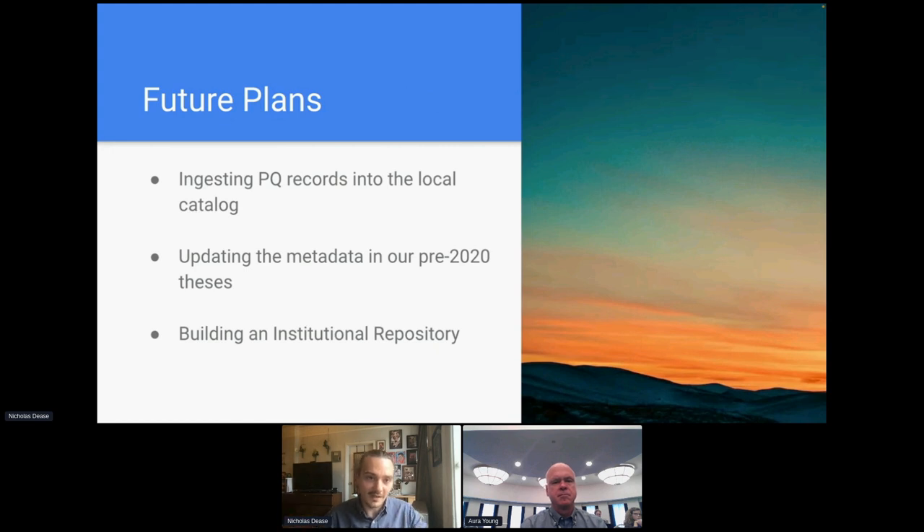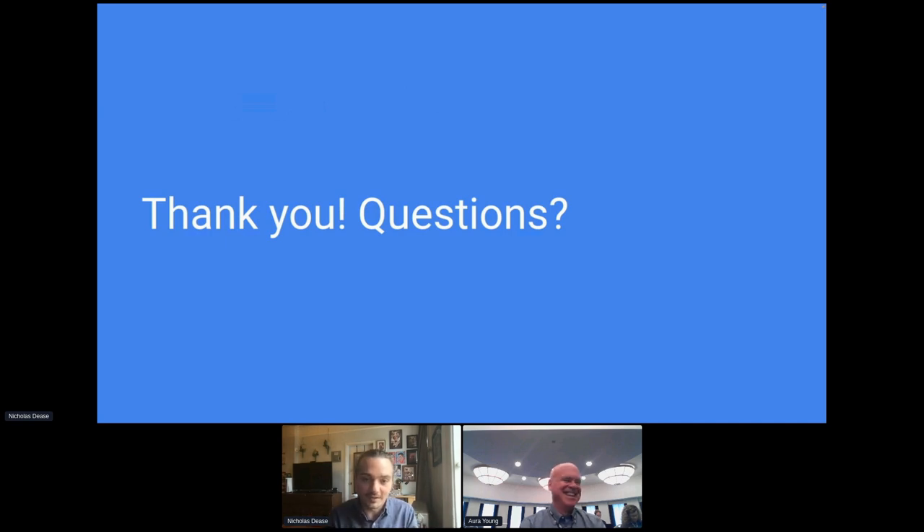Our future plans are to ingest all of our new ProQuest records into our local catalog — we're in the process of doing that right now. We also plan on updating our metadata in our pre-2020 theses all the way going back to the founding of the Institute. We're considering using the ProQuest defaults as a model to build off of to make it more consistent. Ultimately, we can build an institutional repository and make them that much more accessible. And with that, thank you everybody — let us know if you have any questions.